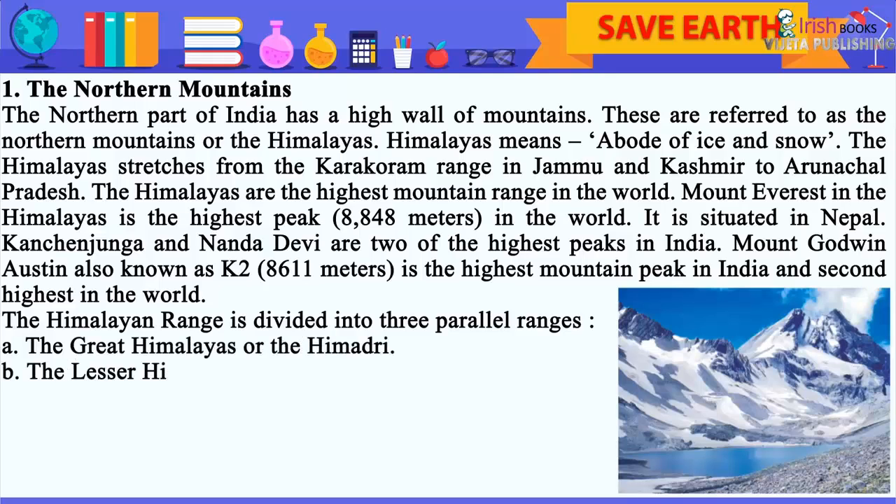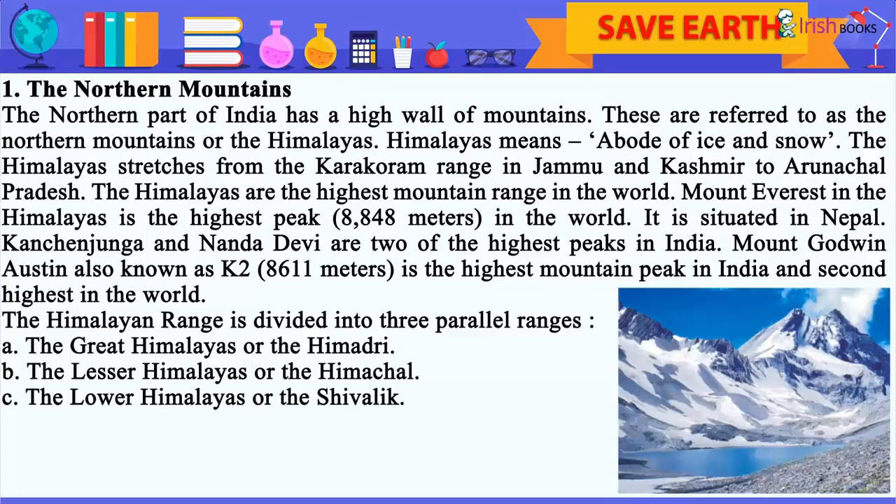Kanchanjangha and Nandadevi are two of the highest peaks in India. Mount Godwin Austin, also known as K2 at 8,611 meters, is the highest mountain peak in India and second highest in the world. The Himalayan range is divided into three parallel ranges: A. The Great Himalayas or the Himadri. B. The Lesser Himalayas or the Himachal. C. The Lower Himalayas or the Shivalik.